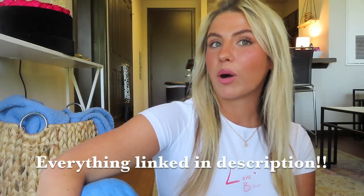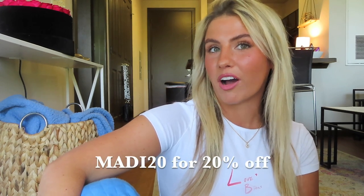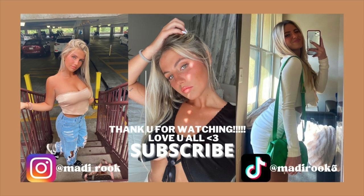So that wraps up this Princess Polly try-on haul. I absolutely loved getting to show you guys everything that I picked out from Princess Polly, and I will have all the links to everything I got and their website down below in the description. Don't forget to use my code MADDIE20 for 20% off. Thank you again Princess Polly for sponsoring this video and I will see you guys in my next one.